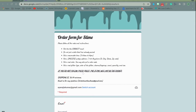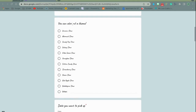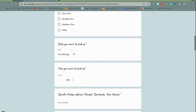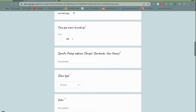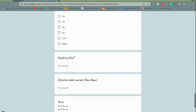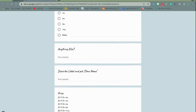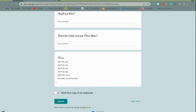Here are some rules that you need to follow or else the slime will not be delivered. You put in your email, a theme if you would like, the date, the time, a specific pickup address, slime type, color, glitter type, toppings, scents, size, anything else you want, a description of the label, and the slime name — and it just shows you the price. Then you can click the submit button right here.